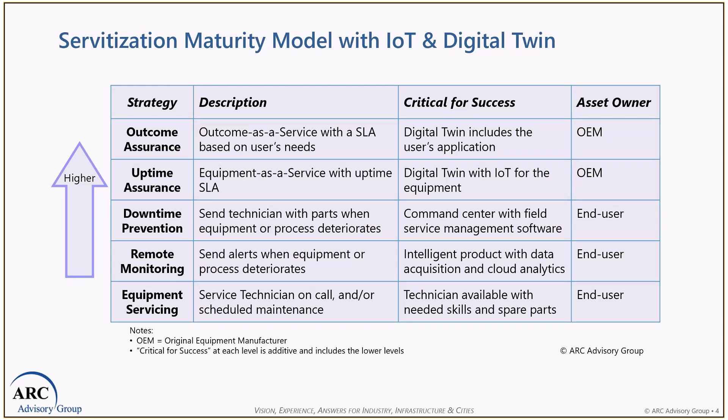At the higher levels, the business model evolves into owning and maintaining the equipment with proactive customer support processes and customer satisfaction-centric KPIs. As a firm moves up the maturity model, asset ownership transitions from the end user to the OEM. At these higher levels of maturity, IoT and digital twins of the physical equipment become essential. At the second level, uptime assurance, the digital twin is focused on the equipment to assure reliability and uptime. At the top level, outcome assurance, the digital twin starts to include the user's application and operating performance to assure the outcomes that the end user wants.